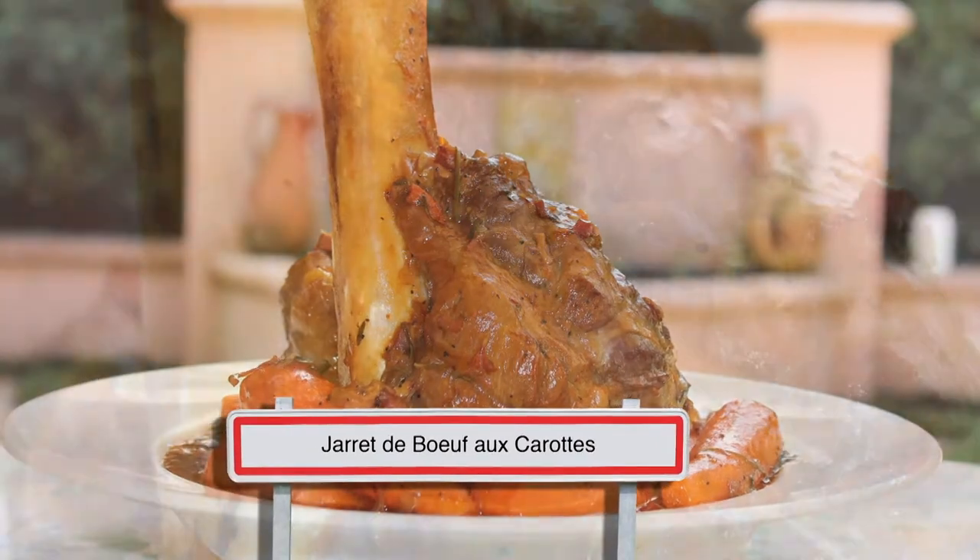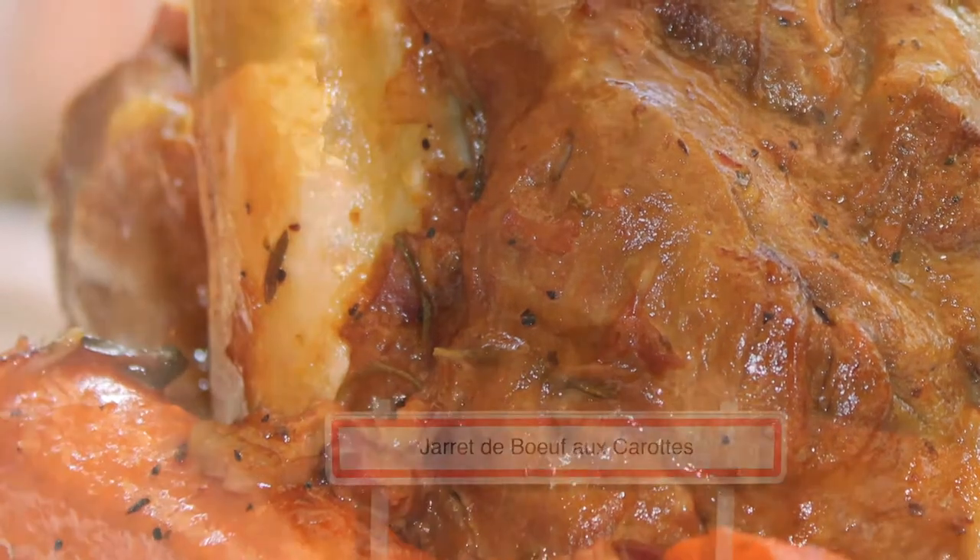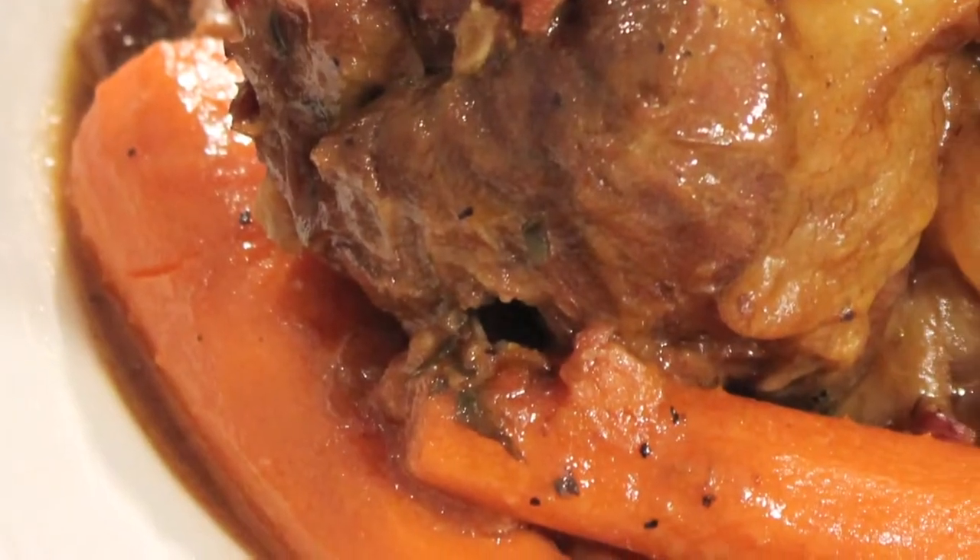This is so good — tender, there's a sweetness about the meat. It's excellent. A jarret de boeuf aux carottes — this slow-cooked shin of beef with carrots — is amazing and a popular farm dish.